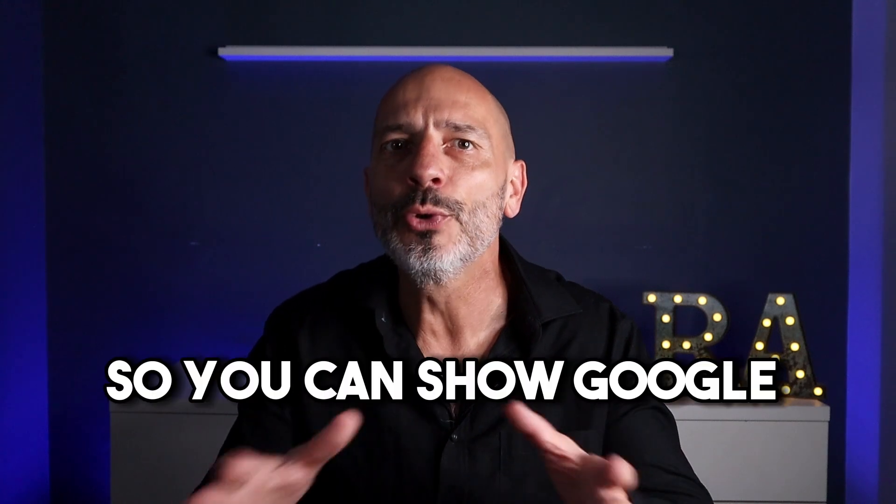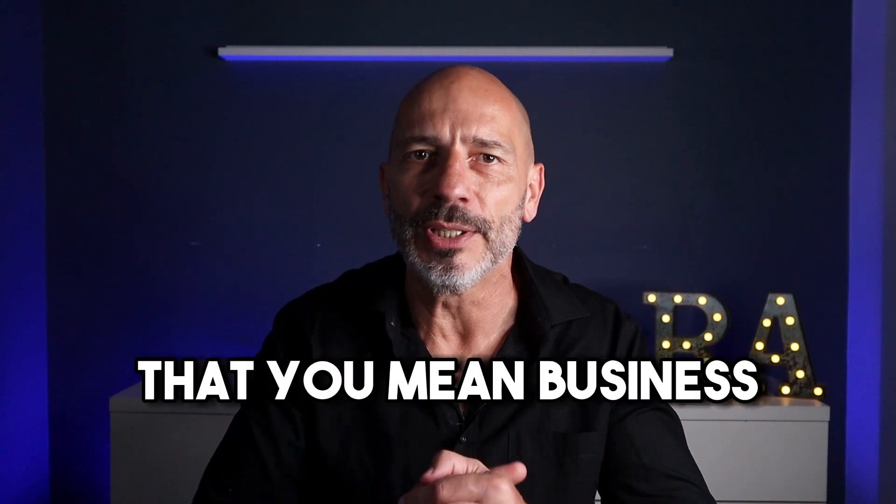In summary: get that SSL certificate, make your site mobile friendly, and fix those broken links so you can show Google that you mean business. Most of this stuff is very straightforward and shouldn't take you long to do. Implement these hacks as soon as you can and you won't have to worry about AI ever again. I hope you enjoyed the video and until next time, happy marketing.